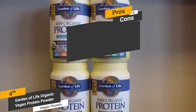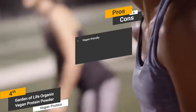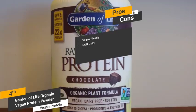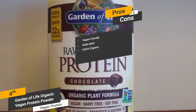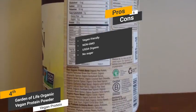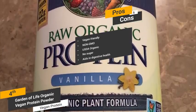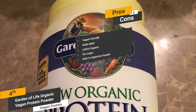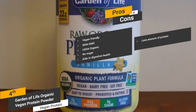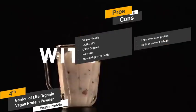Some of the pros include that it's vegan-friendly — a perfect choice for those who follow a strict vegan diet, with absolutely no dairy or gluten. It is non-GMO, with absolutely no GMO ingredients that can potentially harm your body. It is USDA Organic, meaning the raw protein comes from foods grown and processed in accordance with federal guidelines. It contains no sugar whatsoever, and the various enzymes in this protein powder can do wonders for improving and maintaining your digestive health. A con is that the sodium content is high enough to potentially cause mild bloating.